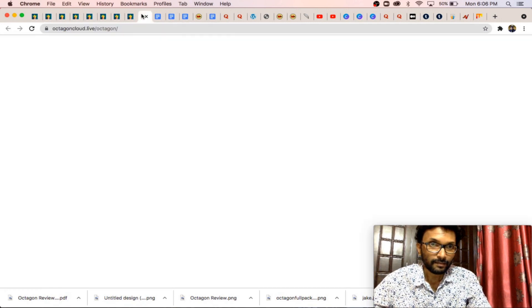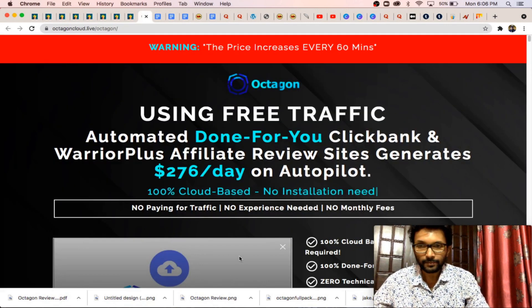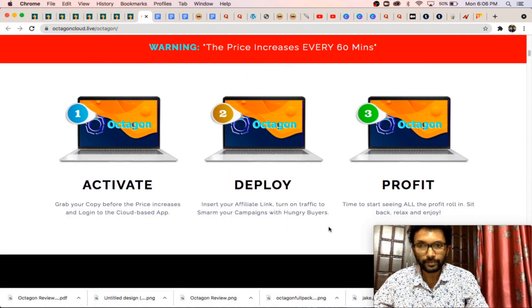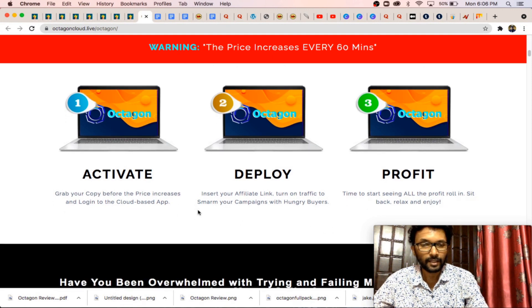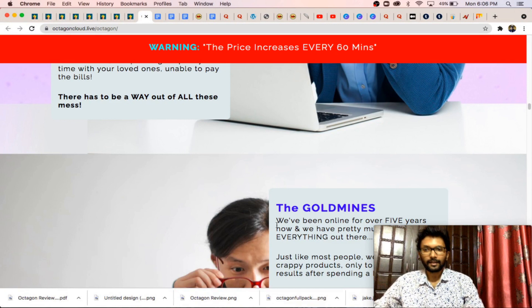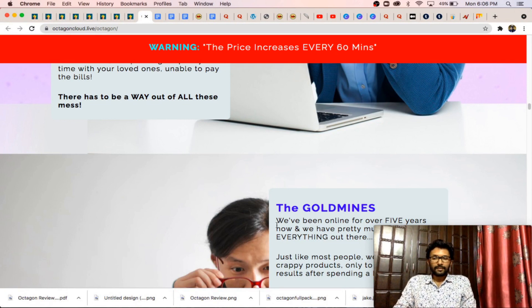This is the sales page of Octagon — it's a long sales page. There are three steps: activate, deploy, and profit. They also provide a 30-day money back guarantee, so if for any reason you don't like the software, you can claim a full refund within 30 days of your purchase. It is completely risk-free.